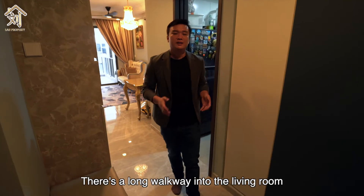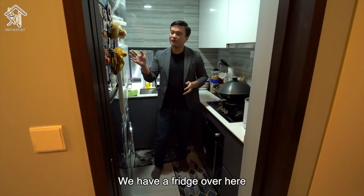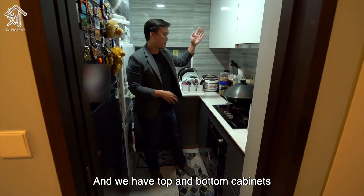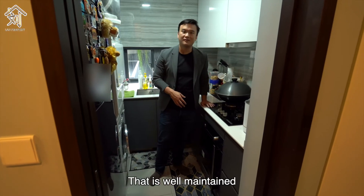As you enter the unit there's a long walkway into the living room and on your right is the kitchen. We have a fridge, washer and dryer, top and bottom cabinets for extra storage, and a built-in oven, cooker hob and hood that are well maintained.